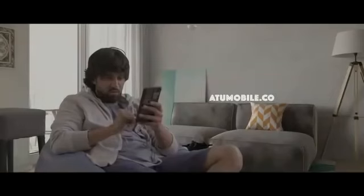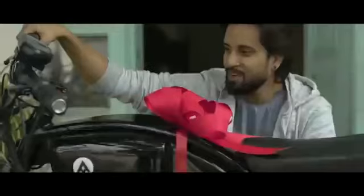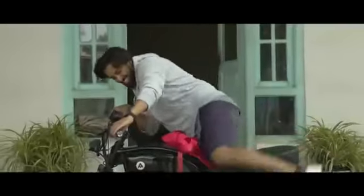Buying it is so easy. All you have to do is log on to the website, buy the bike while sitting on your couch, and it gets delivered right to your doorstep. Easy peasy! That's enough talk for now — let's try it, shall we?